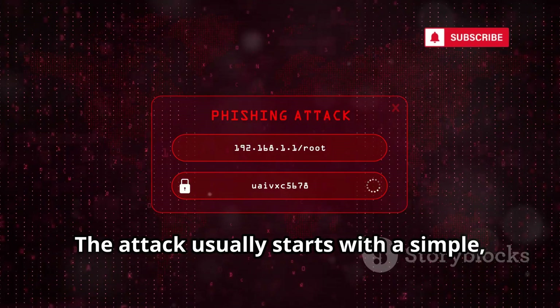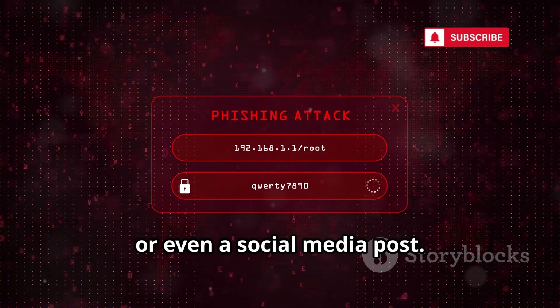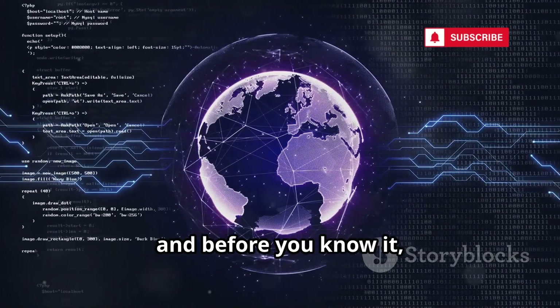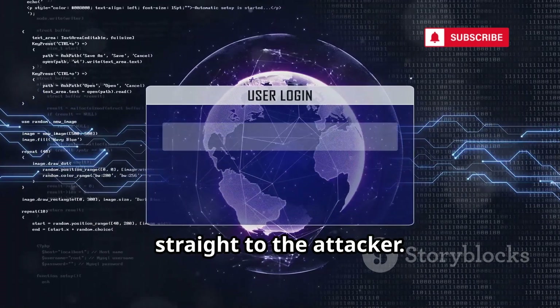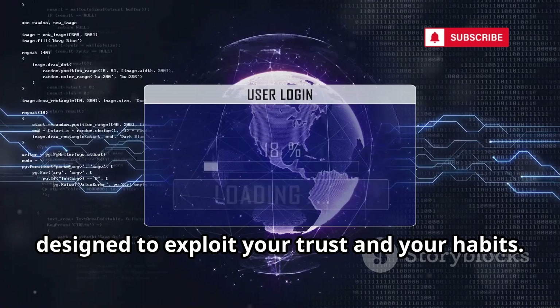The attack usually starts with a simple, convincing link — maybe in an email, a text message, or even a social media post. You click, land on a fake page, and before you know it, your information is logged and sent straight to the attacker. It's a seamless process, designed to exploit your trust and your habits.